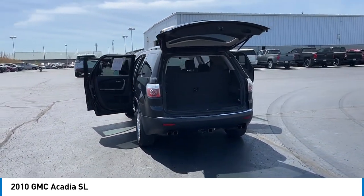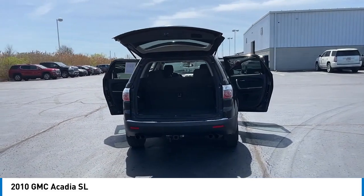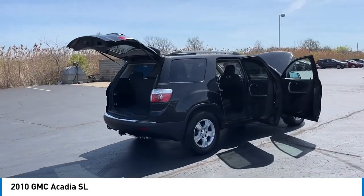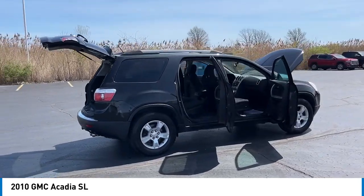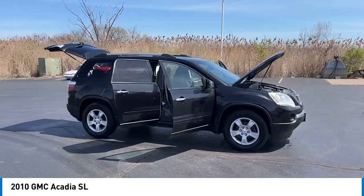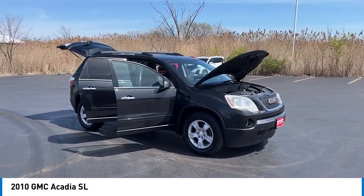Here are some of this vehicle's great options: alloy wheels, rear spoiler, brake assist, remote keyless entry, front license plate bracket, four-wheel disc brakes, remote vehicle start, speed control, electronic stability control, and traction control.